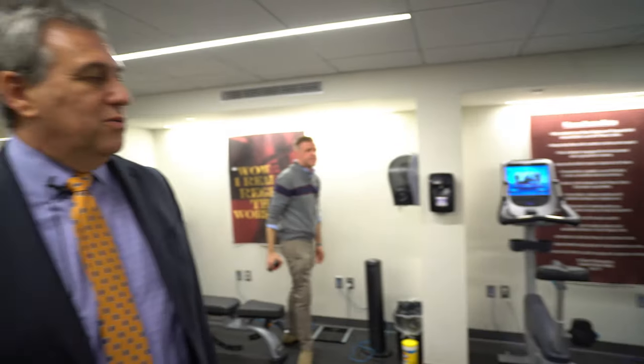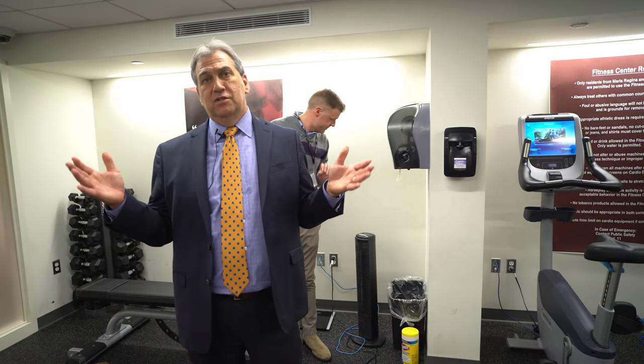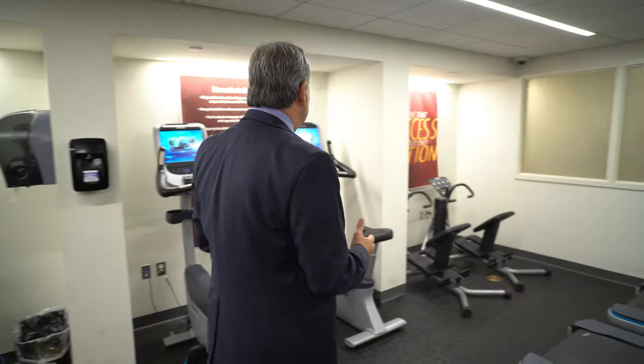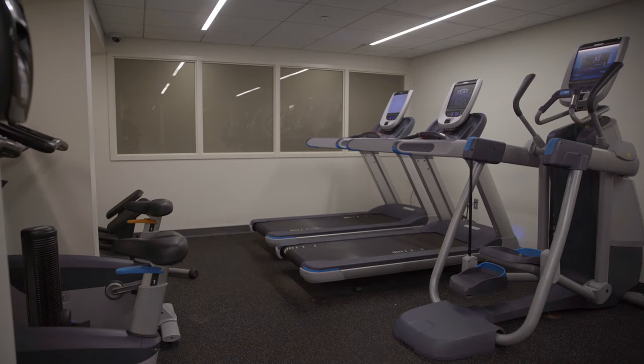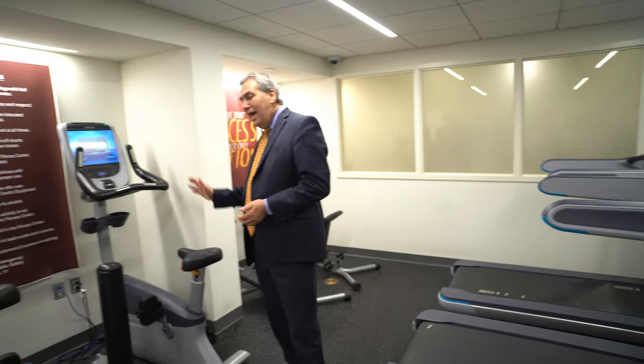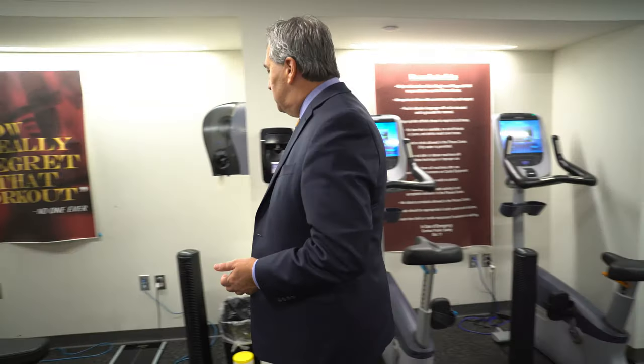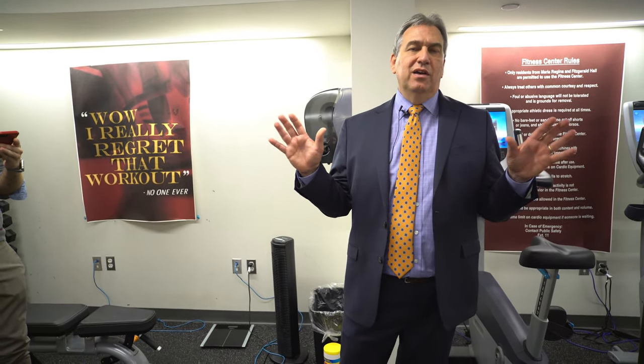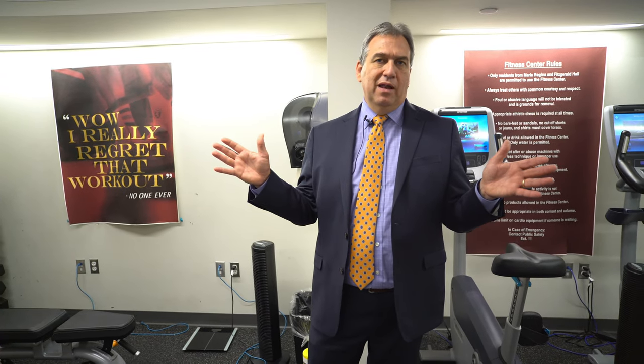We're down in the basement of Marie Regina and there's a fitness center here. If you're a resident student, you can key your card in at the front of Marie Regina, come down here, and work out at whatever time works best for you — whether you're an early morning person, a late night exerciser, or an afternoon person. We have treadmills, ellipticals, bikes, free weights, and all different kinds of equipment. There's also another fitness center on campus, so this is not your only option, but it's a great option especially when the main fitness center might not be open.